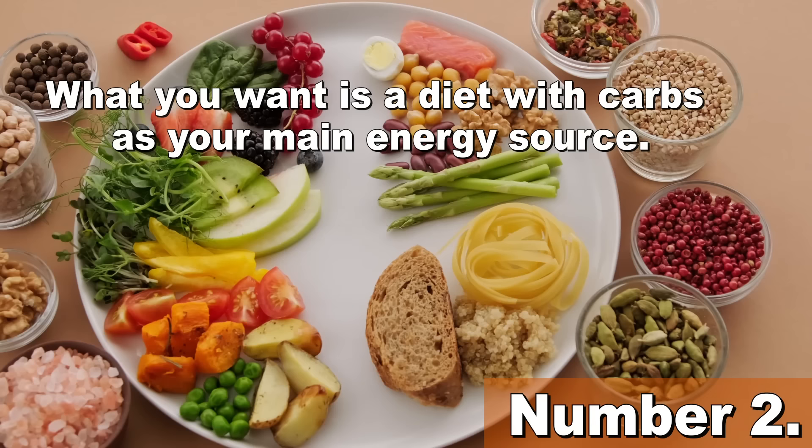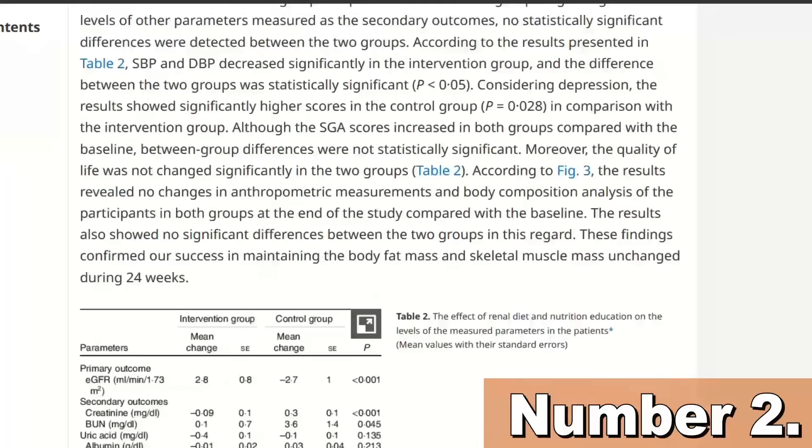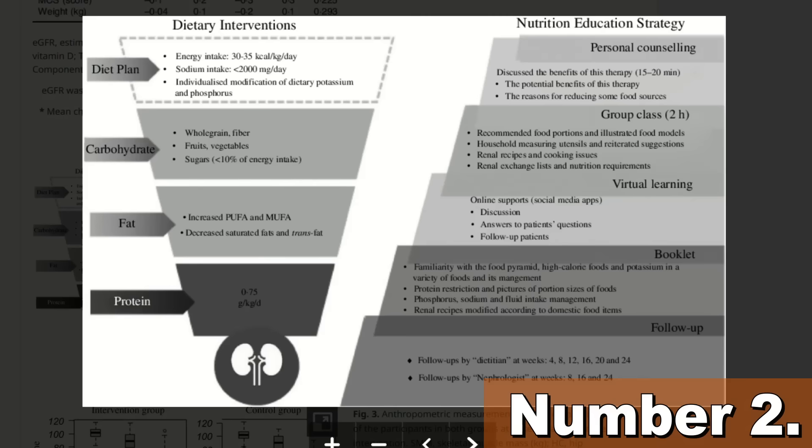My main focus is presenting you with large studies in which a big number of CKD patients were able to improve. And in every single one of these studies, CKD patients were eating mainly plant-based, unprocessed foods. I've never seen a single study in which CKD patients improved by following a keto, paleo, or any other fad diet. What you want is a diet with carbs as your main energy source. In the study I mentioned earlier, carbs were the main source of calories for all the patients that reversed their kidney disease.